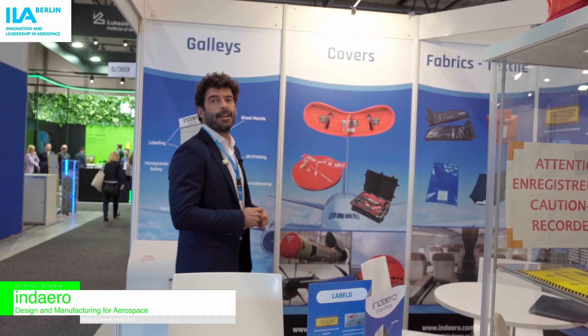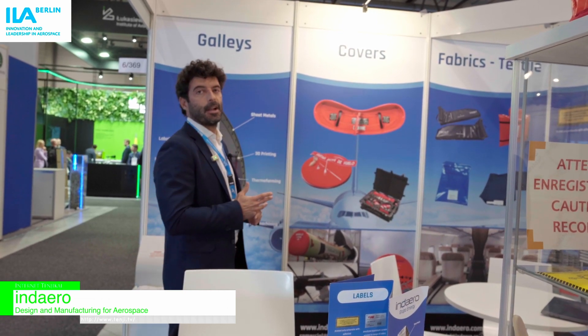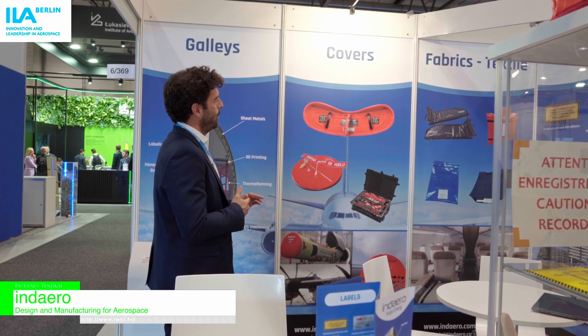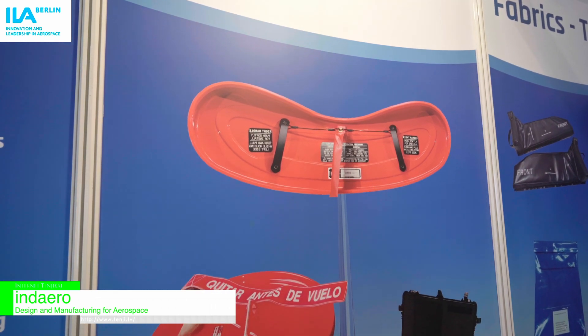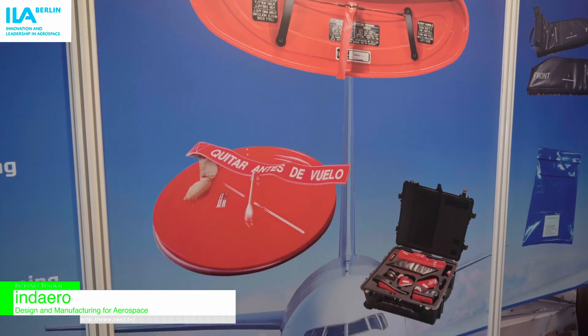Here we present the solution to protect the engines — external protection. This is the design and manufacture of the protection of the intake for Airbus. We design it, thermoforming, painting, and assembly.